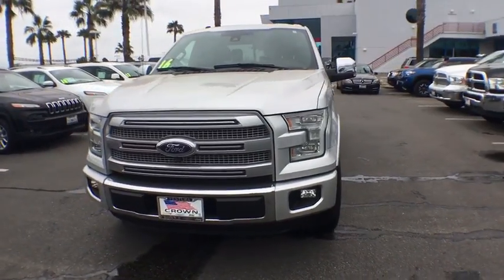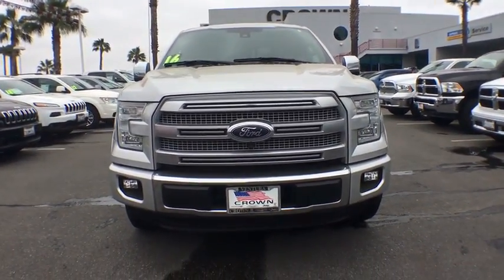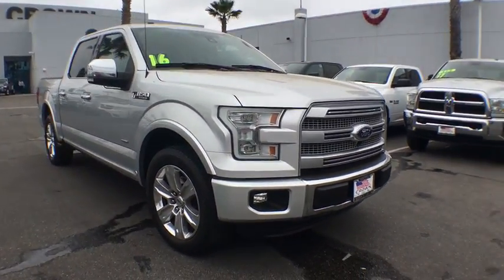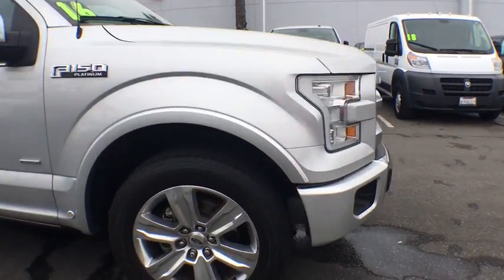A 2016 Ford F-150. A Ford F-150 knows how to handle any situation. It's built to follow orders. No whining.